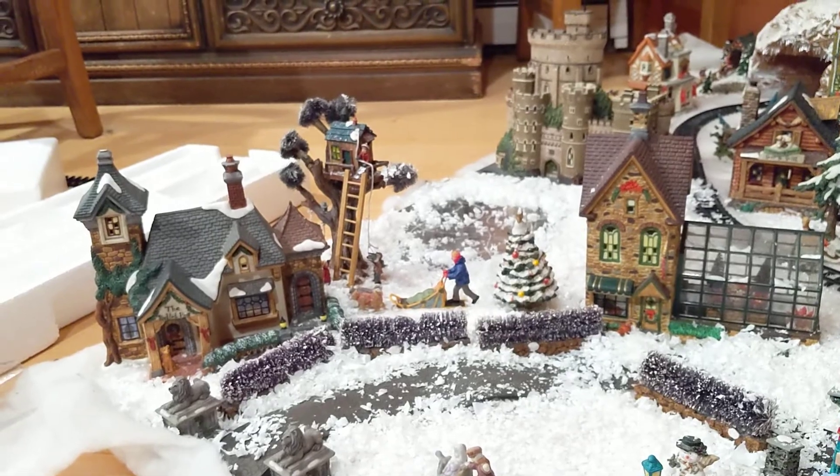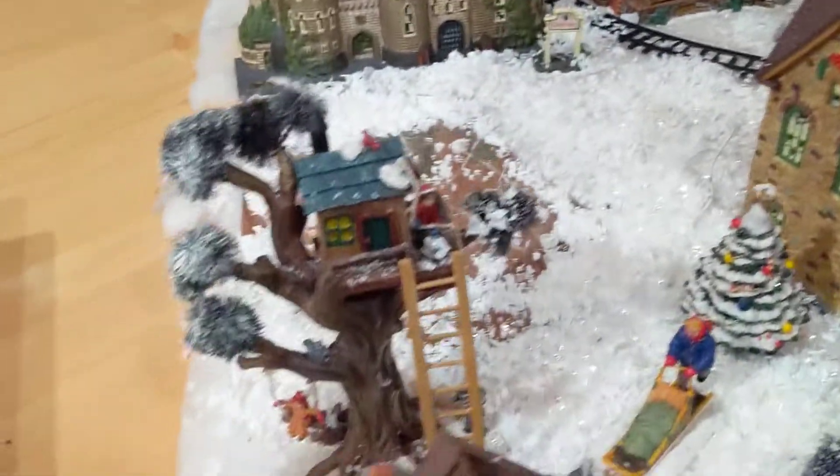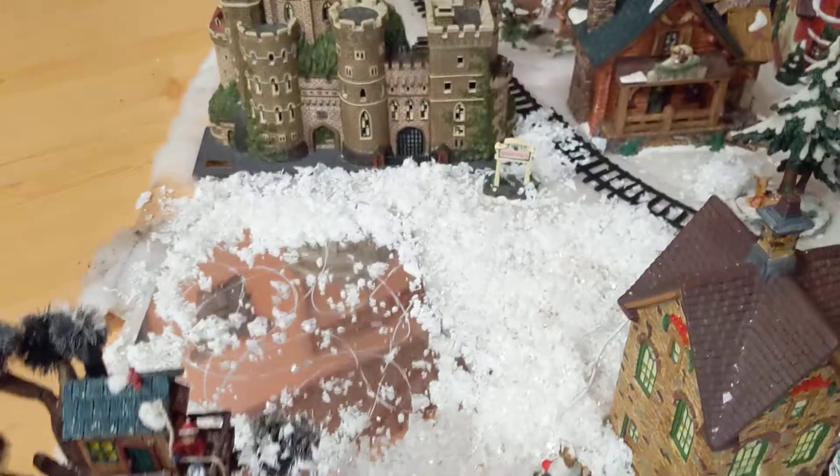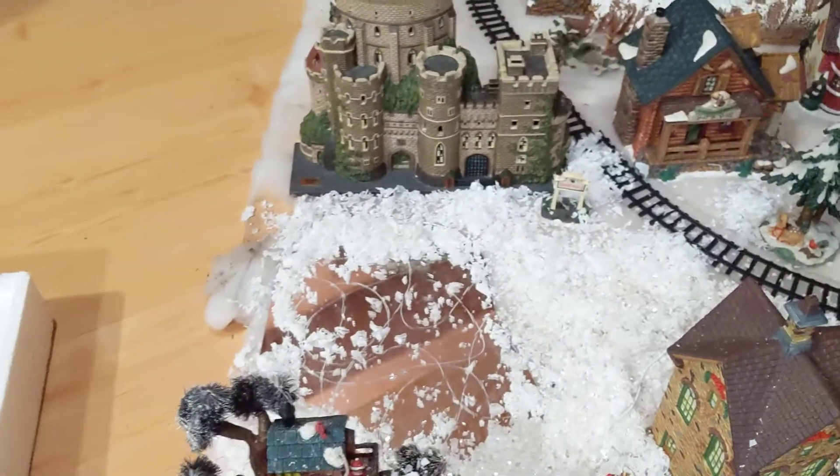We have a little house, a little tree house, and kids playing. I'm gonna come up and try to show you everything without killing myself. Kids are playing over here, and there's a little tree house with kids playing in the tree house. And that's for ice skaters right in front of the castle.